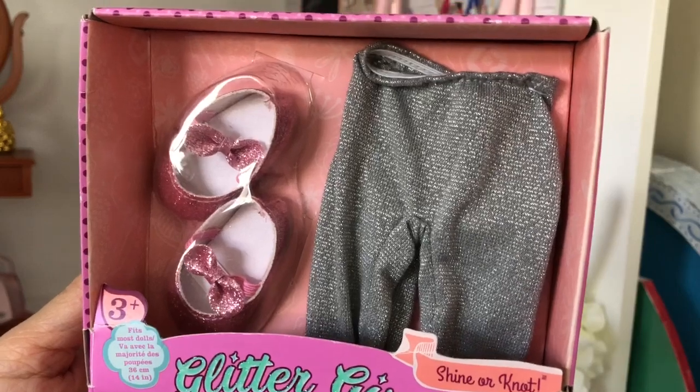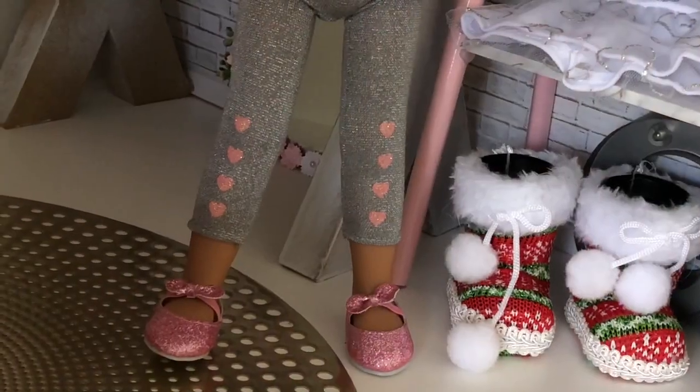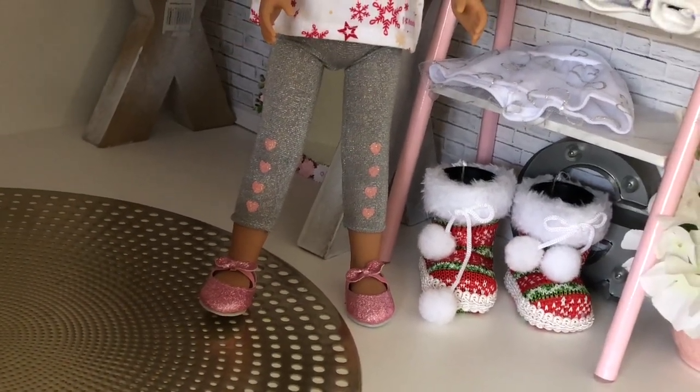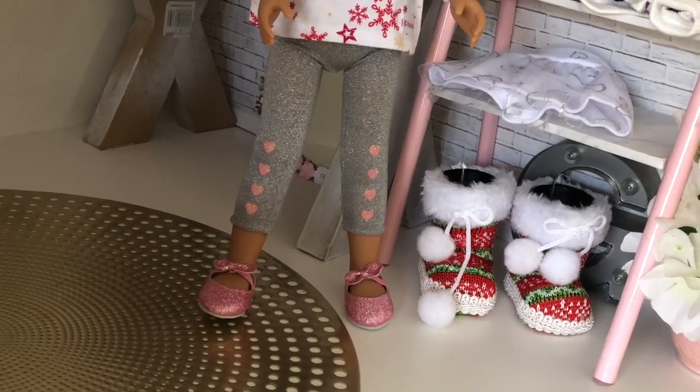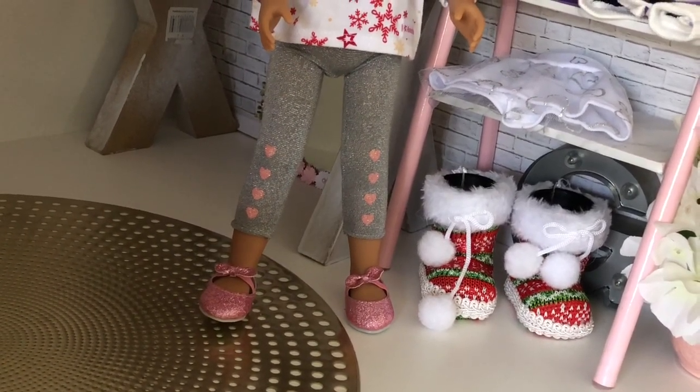They work on a timer so if you forget to press them they will turn off. Up next we have the Glitter Girl silver leggings and pink ballet flats. As expected they fit because they're from the same brand, but it was tricky trying to get those leggings over the rubber of the Glitter Girl legs — they really wanted to stick and I had to tug quite hard.